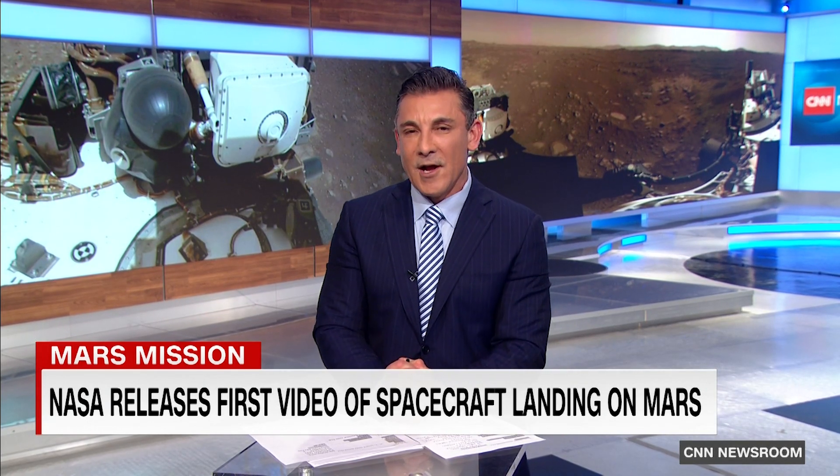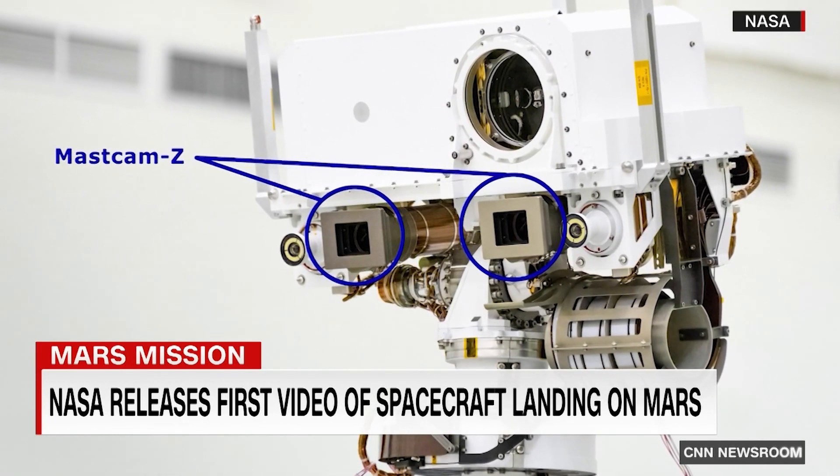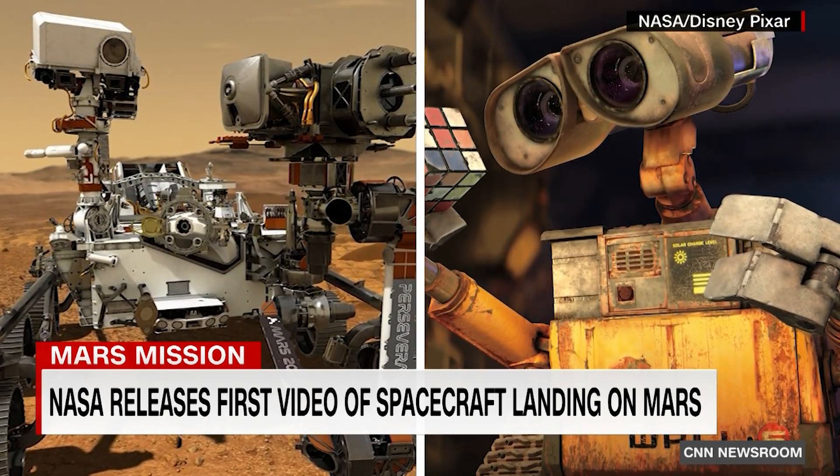Because of the two new cameras located just beneath the mast head — cameras much more advanced than the ones fitted on the earlier rover Curiosity — an addition which, if nothing else, makes Perseverance look just like everyone's favourite lovesick rover, WALL-E.